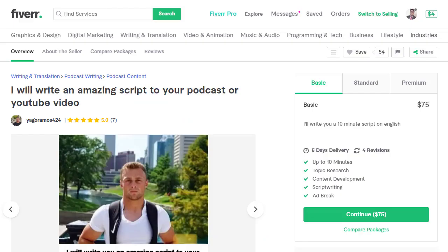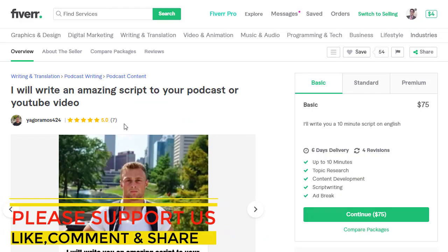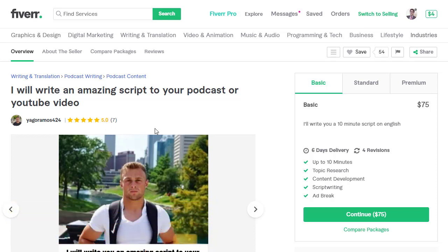When you click on one of these gigs, you can see that this seller has seven five-star reviews and has completed six gigs properly. He is charging $75 for a basic 10-minute script package, $150 for a 20-minute script on the standard package, and $300 for the premium package which is 20-plus minutes in English.